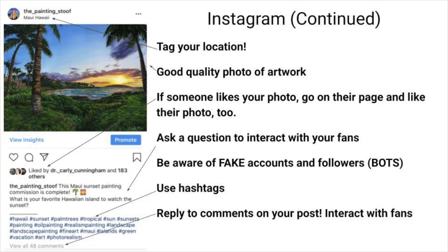Ask a question to interact with your fans. When you're posting on Instagram, if you type a question in the caption under your image, people are going to want to reply. For this Maui sunset painting I said 'What is your favorite Hawaiian Island to watch the sunset?' and got 48 comments. Because I got a lot of comments, the algorithm puts me higher, and then more people like my post and it gets more views.